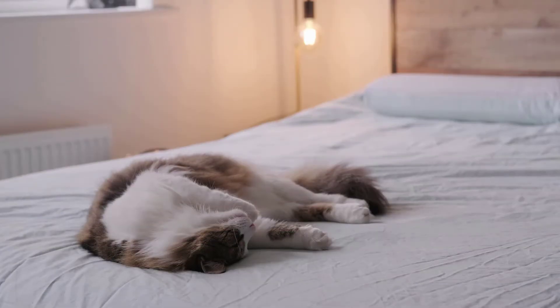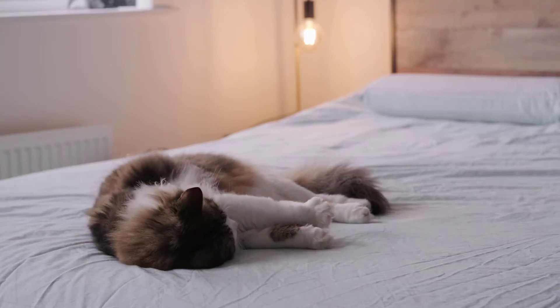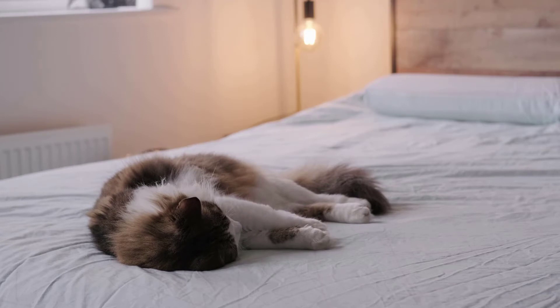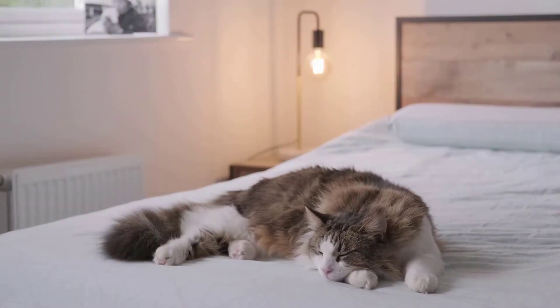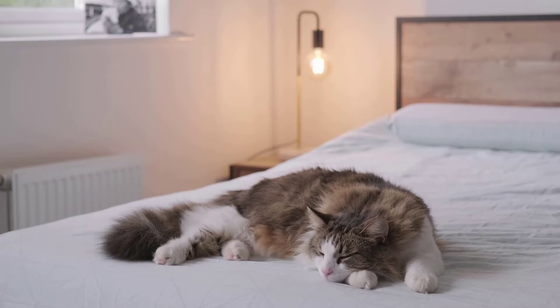Meet the tapeworm, a common intestinal parasite in cats. Tapeworms are fairly easy for your cat to pick up, and both indoor and outdoor cats are at risk. Protecting your cat from all intestinal worms is an important part of maintaining their good health. Learn how to spot the warning signs and make sure you know how to help protect your cat. Even indoor cats may fall victim to worms at some point, and the tapeworm is one of the most common intestinal parasites found in cats.